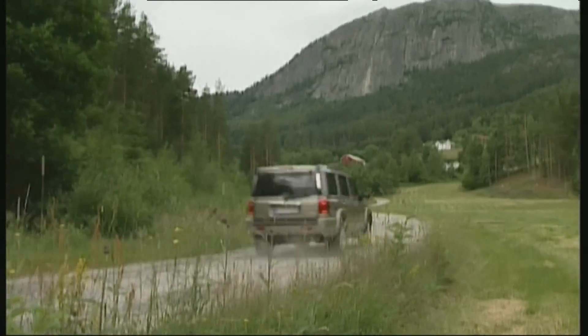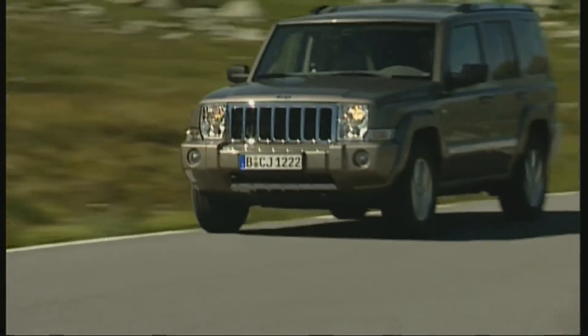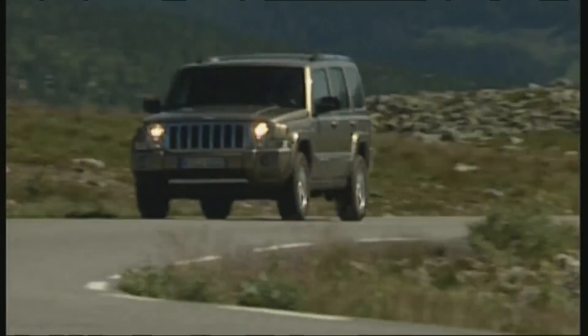Commander — a succinct name with a sharp-edged look. It sounds like a name for a new toy for hard outdoor cowboys. But is the Jeep Commander only a roughshod peasant, or does it possess fine manners?